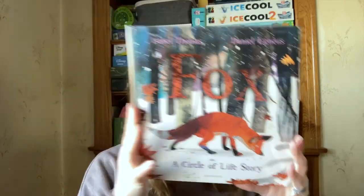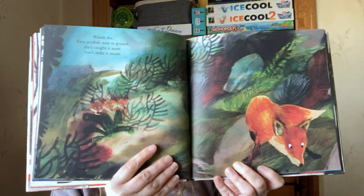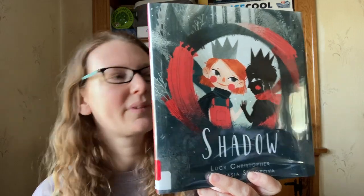This one is beautiful and I got it because it's beautiful. It's just called Fox: a Circle of Life Story. No clue what it's about but it looks really cute. Gorgeous. Another one I just liked the cover of — it looks kind of creepy. My kids like creepy books. It's called Shadow. It says: 'In the new house, under my new bed — that's where I found Shadow.'